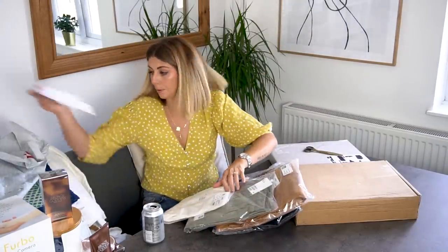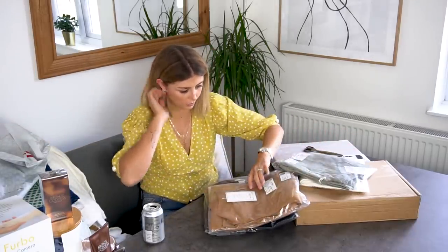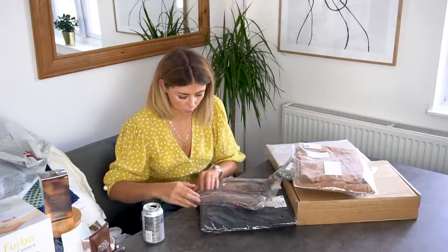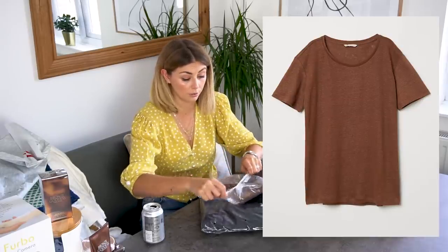Can't even remember what I ordered, but let's go through it. Item number one — oh, it's a linen t-shirt. Told you I was all about the linen.